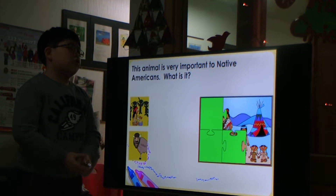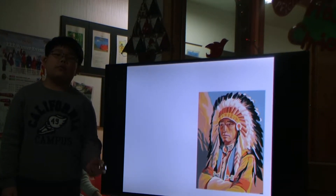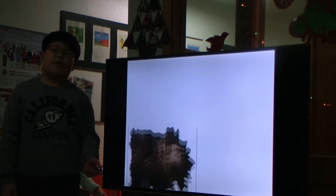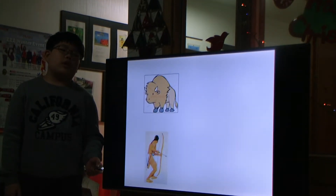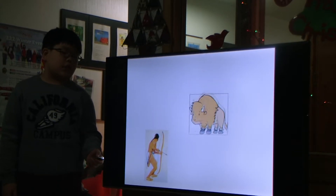This animal is very important to Native Americans. What is it? Buffalo! Native Americans used nearly every part of the buffalo. They ate the buffalo meat and used the buffalo skin to make clothing and teepees. The buffalo bones were also used to make tools. Buffalo were always enormous.